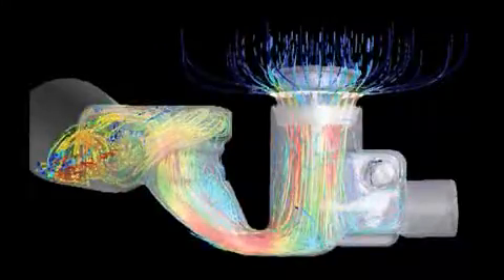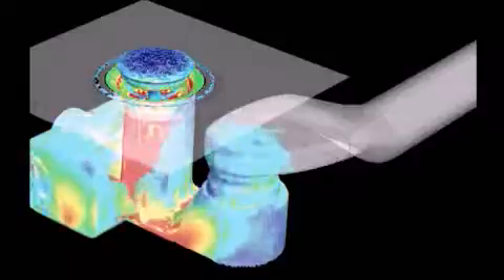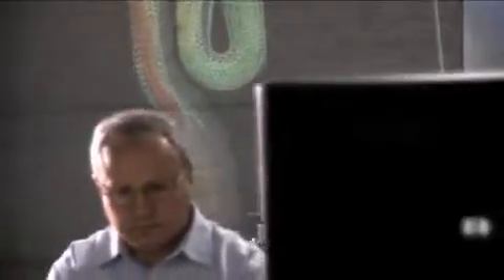Using virtual simulation, we can make the flow in the product visible. We can see speeds, pressure, and acoustic characteristics. Thanks to simulation, there are thousands of virtual measuring points in the product, giving us access to the parameters required for development.